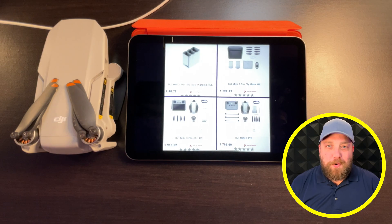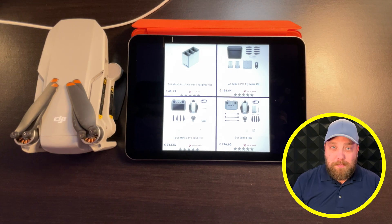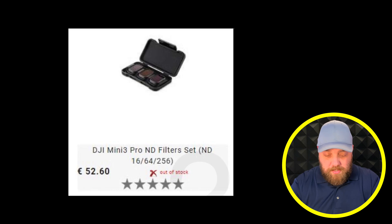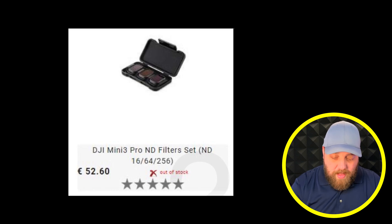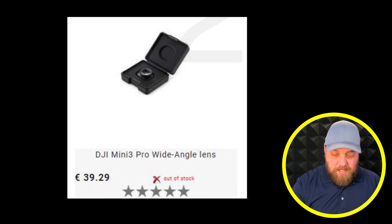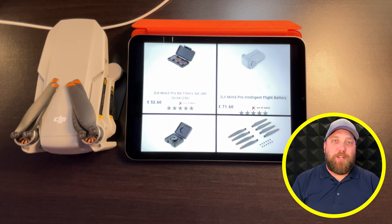The two new accessories that were leaked on a European website by accident are: ND Filters 16/64/256 for the DJI Mini 3 Pro, and a Pro Wide Angle Lens. I am very excited for both of these accessories and cannot wait to get them in my hands, test them, and share the results with you.